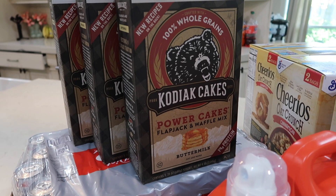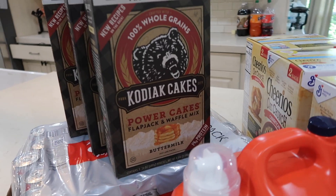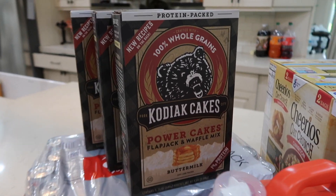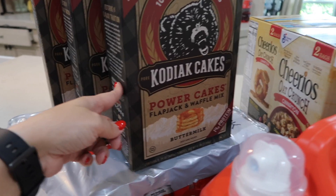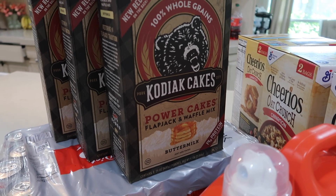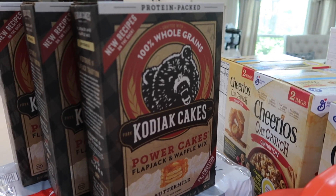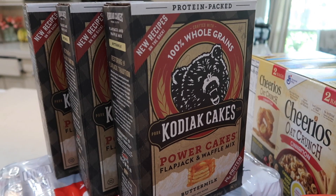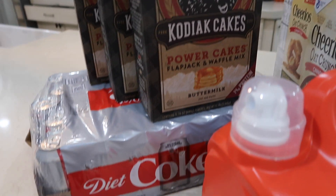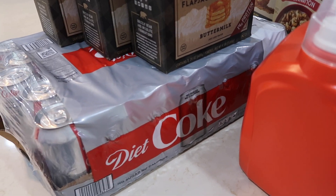Then we got some more Kodiak cakes — these are giant. There are three bags inside like the normal size, so we always get these at Costco. This is what our whole family eats now. I used to feed the kids different pancakes, but they tried my Kodiak cakes as I've been making them on my health challenge and they love them. So this is all we'll be feeding the kids from now on. And here's some Diet Coke, because we can never have too much of that either.